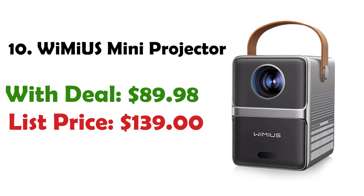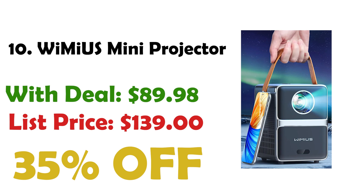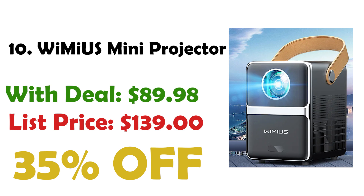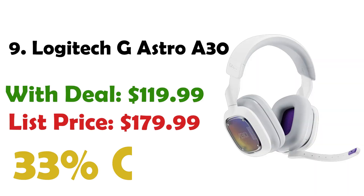We start at number 10 with the Wimius Mini Projector, which offers electric focus for easy setup. With a smart remote control, you can achieve a clear rectangular picture in just 3 seconds. Currently priced at $89, down from $139, you get a 35% discount. The P61 Mini Projector supports 1920x1080 resolution and boasts a 15,000 to 1 high dynamic contrast ratio. Dual band Wi-Fi, images from 40 to 300 inches, with 4:3 and 16:9 aspect ratios, make it ideal for home theaters or outdoor movies.